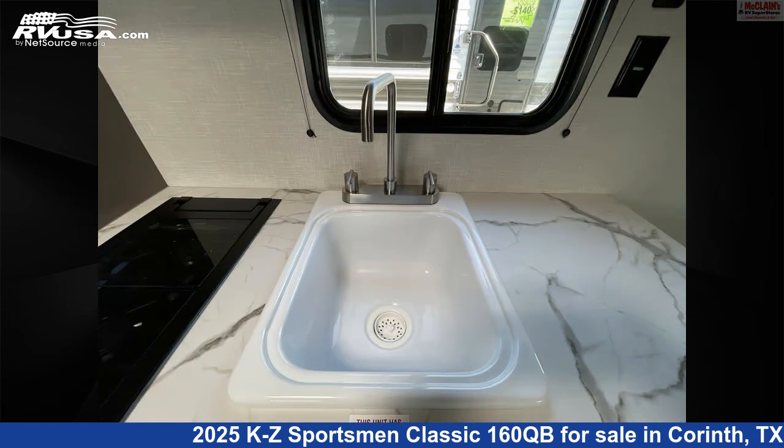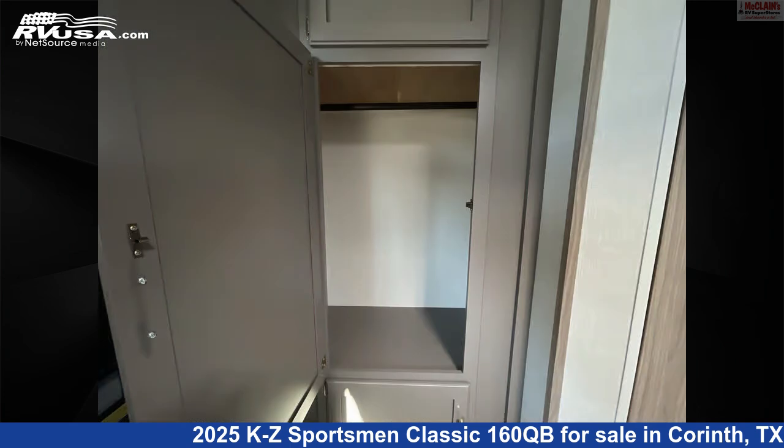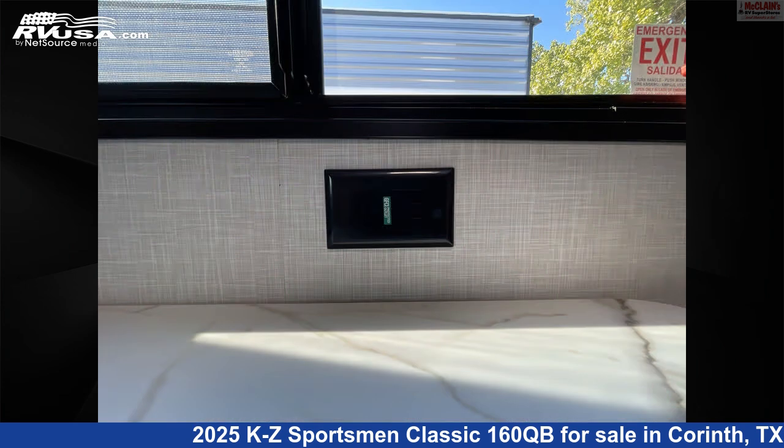The floor plan layout of this travel trailer features front bedroom, mid-kitchen, rear bath. The unloaded weight of this 2025 KZ Sportsman Classic 160QB is 3,200 pounds.